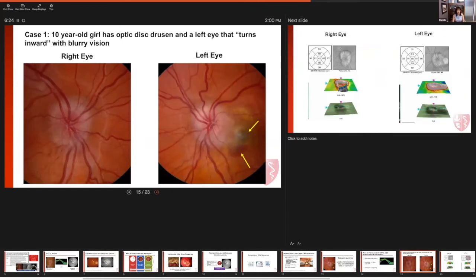This is a 10-year-old girl who had a history of optic disc drusen, and her left eye was the weaker eye that was turning in. On this most recent examination, a new finding was seen in the left fundus region, where we can see hemorrhage in the peripapillary region, highlighted by the yellow arrow.